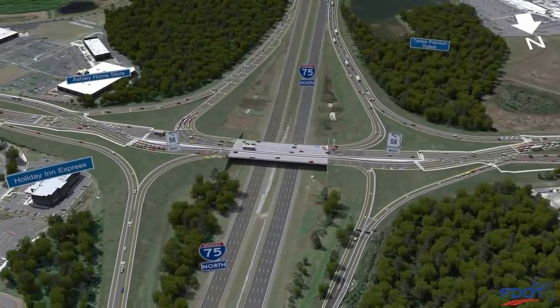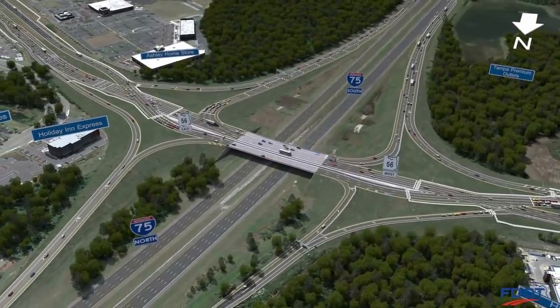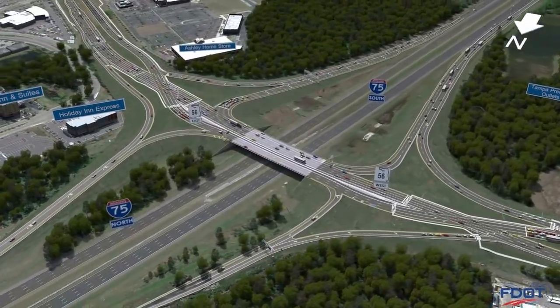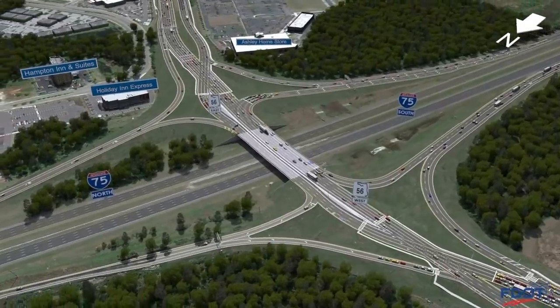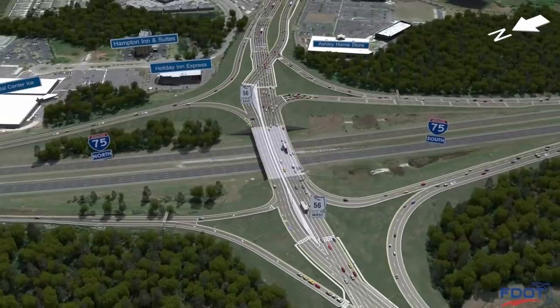Unlike a conventional diamond interchange, no matter what direction you are driving on State Road 56, you will diverge, or cross, to the left side of the road through the interchange, and then cross back over to the right side of the road on the opposite side of the interchange.